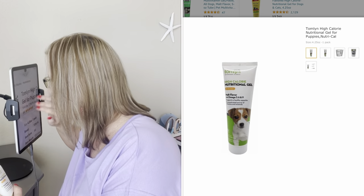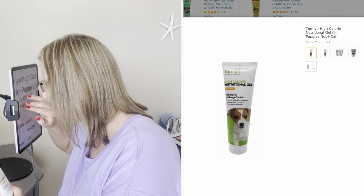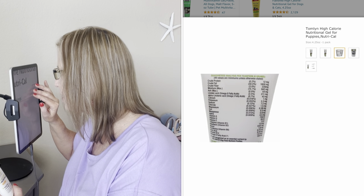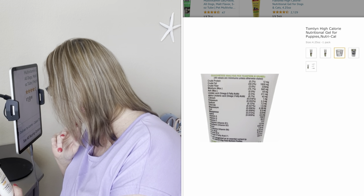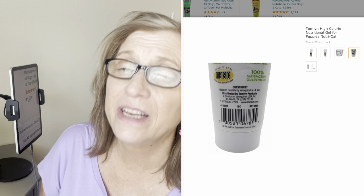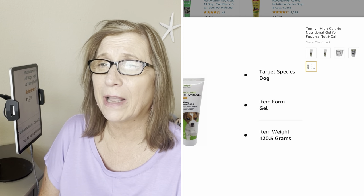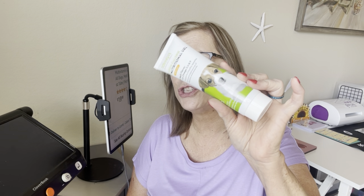The next thing my husband purchased is called Nutrical — it's a high-calorie gel for puppies. It was $19.98. From my understanding, this helps when dogs are stressed. We have a six-hour drive there and a six-hour drive back, and she's going to be leaving her dog mommy and going with people she doesn't know. So she may not eat, and we're going to use this gel to at least get some calories in her body.